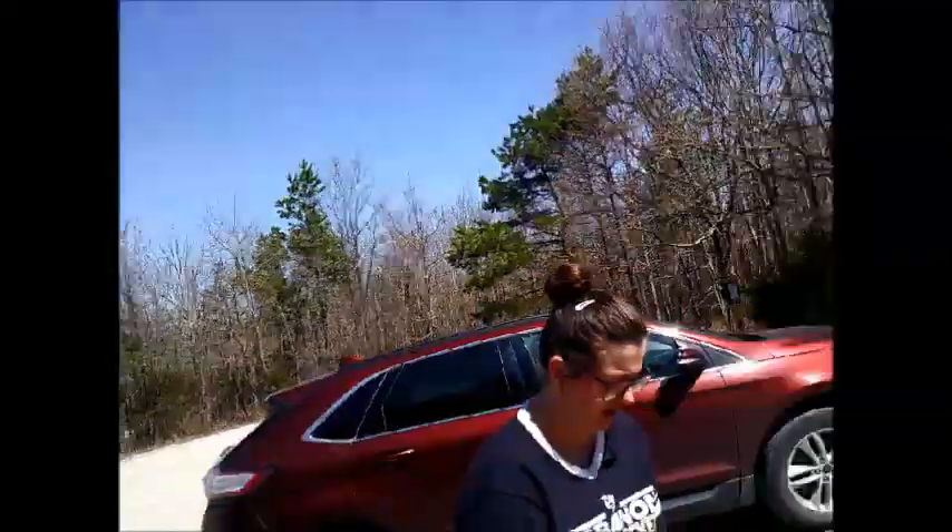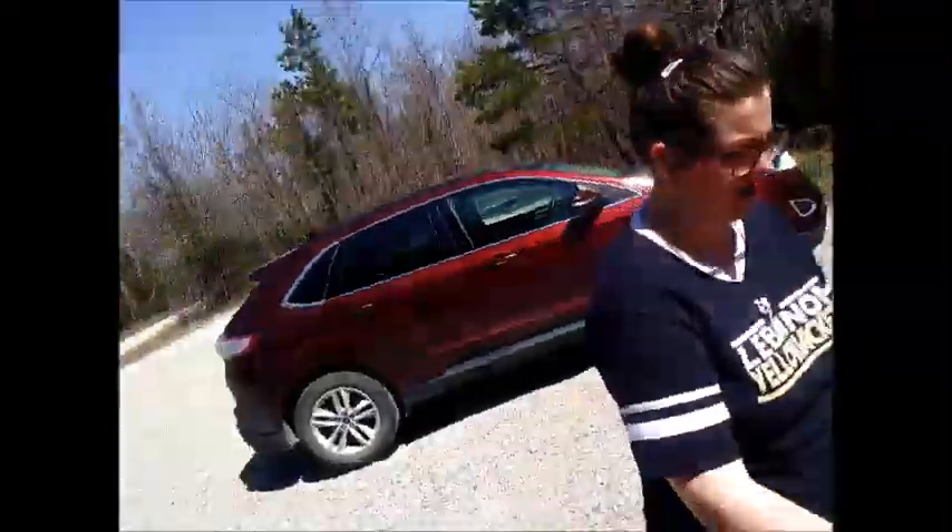Alright, so me, Leah, Joe, Mama over there, and Luella — we are out at one of our local conservation sites today.